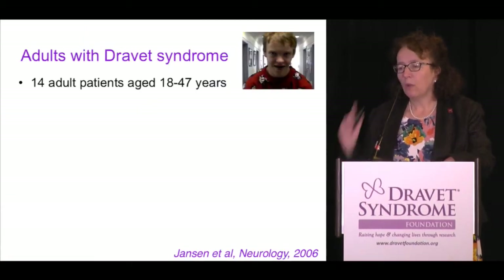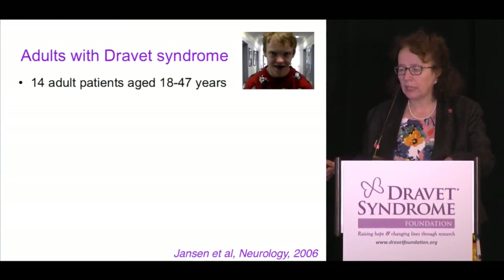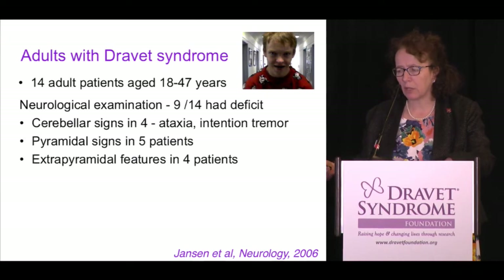Our adult study is where this work started. We had 14 adult patients, aged 18 to 47 years — this was around 2006. When we looked at the 14, nine had neurological abnormalities on examination: ataxia only in four, intention tremor, spasticity — which is what pyramidal signs mean — in five, and extrapyramidal features, like Parkinsonian-type features, in four.